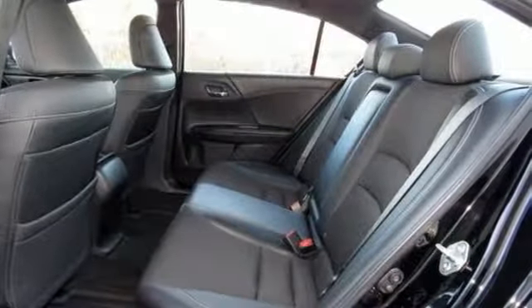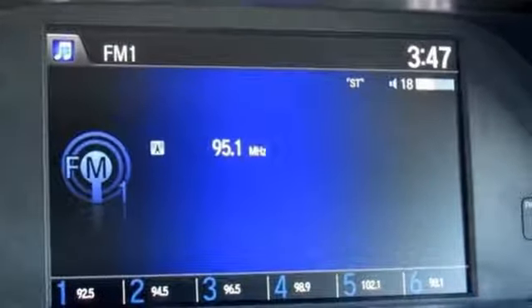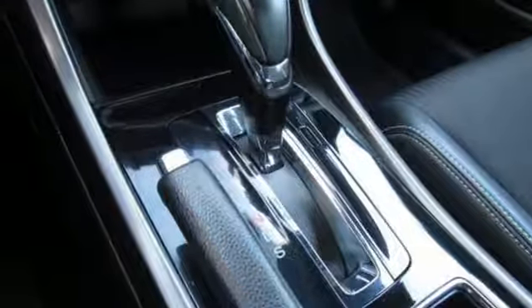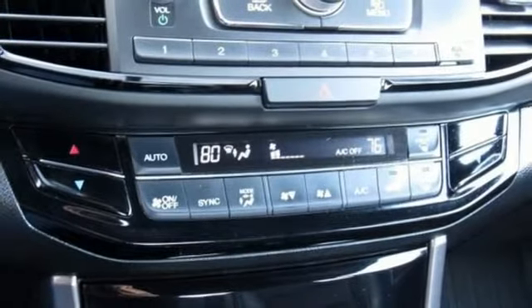Multifunction steering wheel, manual tilting steering column, inline four-cylinder engine, aluminum wheels, gas pressurized shocks, and Bluetooth wireless audio streaming. This from Kelley Blue Book.